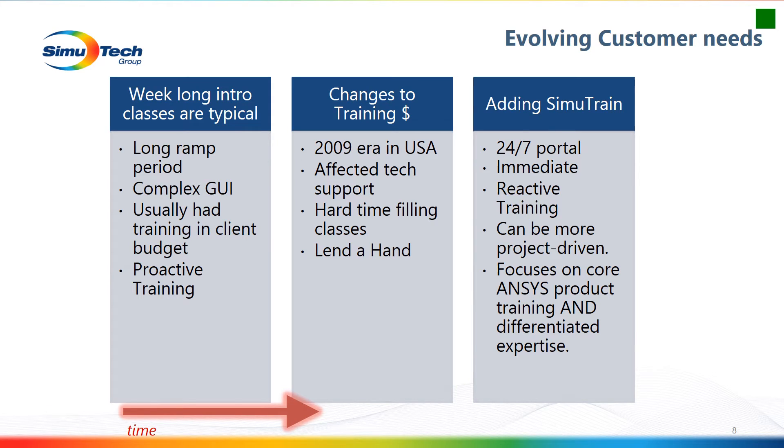Looking at some evolving customer needs — from a macro view, this is certainly ours. There's kind of a pivot point around 2009. Before 2009, we typically had long ramp periods where people could plan training far in advance. Interfaces like Fluent's TUI and APDL were some of the best in the market. Clients typically had budget and could forecast when they'd need training. But we don't see that anymore. Some of that seemed to occur around the financial crisis — budgets were cut and never came back. We had a hard time filling classes, and we had to rethink how we're going to do training.